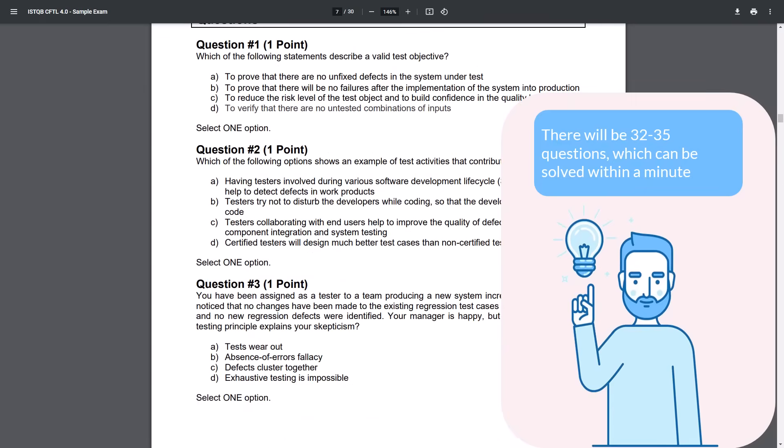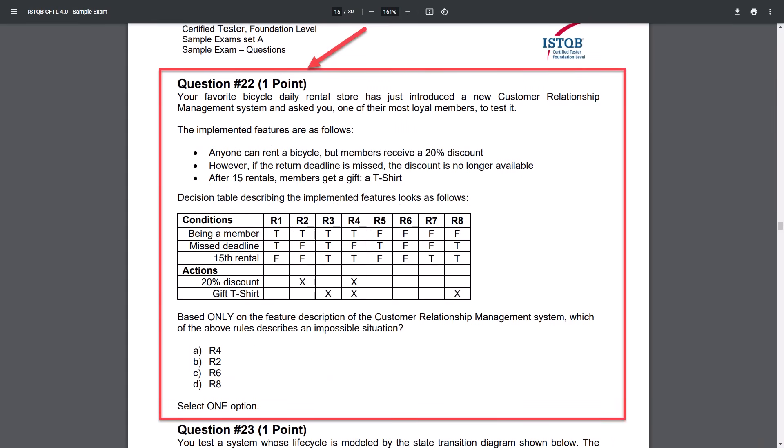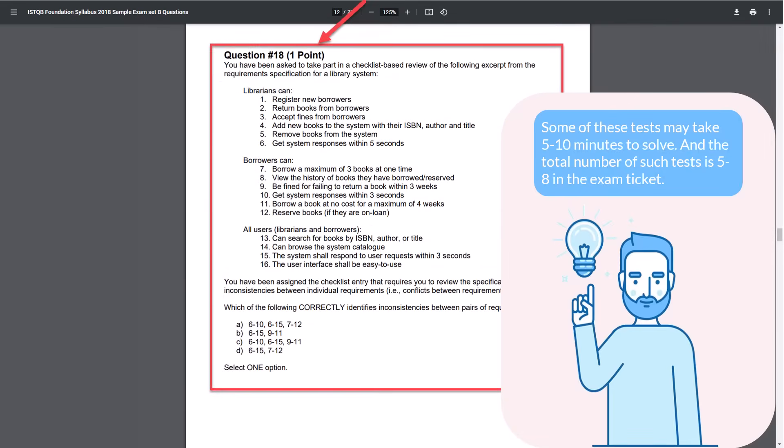If you solve the tests in order, one by one, then about halfway through the exam you will face the tests from Chapter 4. Some of these may take 5–10 minutes to solve, and the total number of such tests is 5–8 in the exam ticket. Therefore, it is better to leave such questions to the end, to avoid failing the exam by making mistakes in simple questions due to lack of time.